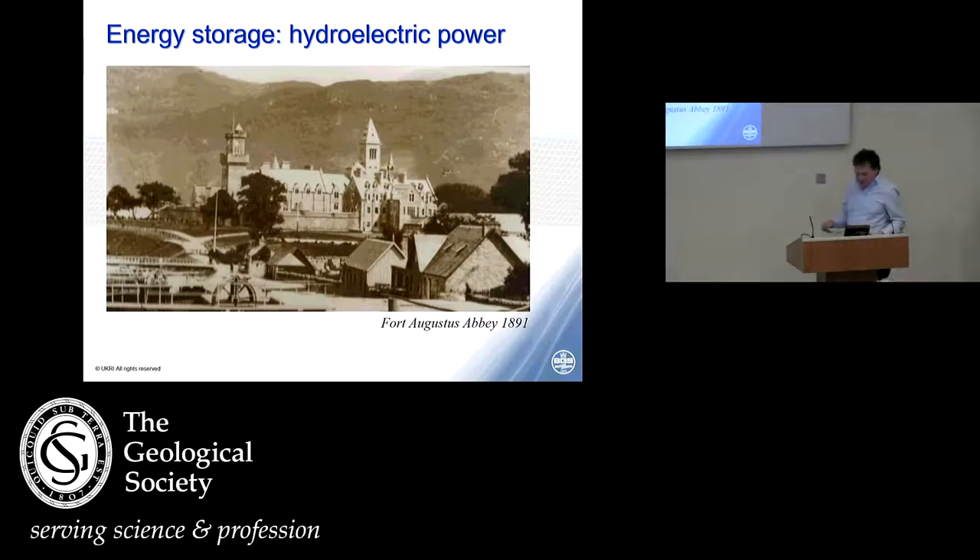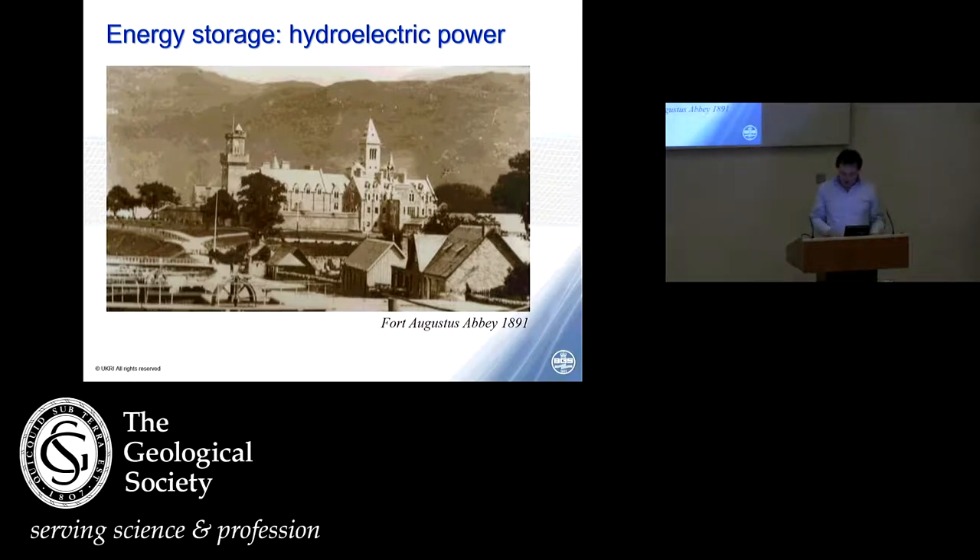Thank you Stuart, good afternoon everyone. When the conference organisers asked me if I would come and speak about hydro schemes, I thought, well I'm an applied geologist, I don't do much to do with hydro schemes. But where I am involved is when something goes wrong, and as the previous speaker and other speakers have alluded to, the characterisation and parameterisation of the geology for any kind of underground storage or underground energy process is fundamental. So I'm going to tell you a tale about where things went wrong.